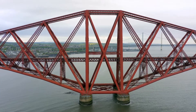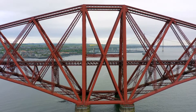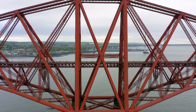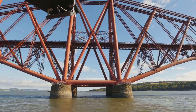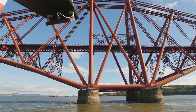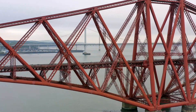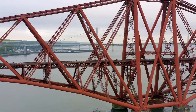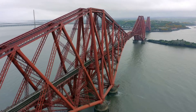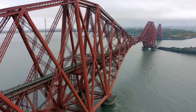Then, in 1890, a marvel of Victorian engineering rose above the choppy waters — the Forth Bridge. This engineering feat transformed the landscape and the lives of those who depended on crossing the Firth. Its intricate steel structure is a testament to the ingenuity and ambition of its creators. It is a UNESCO World Heritage Site, a designation that recognises its outstanding universal value and its significance in the history of engineering.